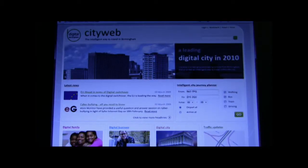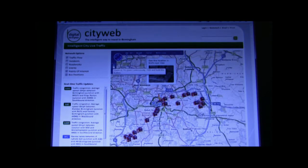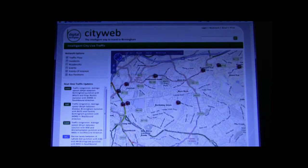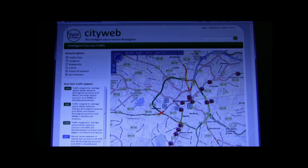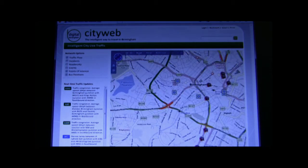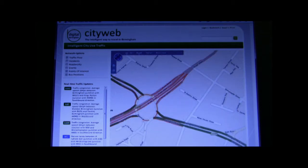Colin has come to Birmingham. He doesn't know where the buses are, he knows no car parks, and he has never been here. How will he get to his hands in one piece? Explore this proof of concept to find out.